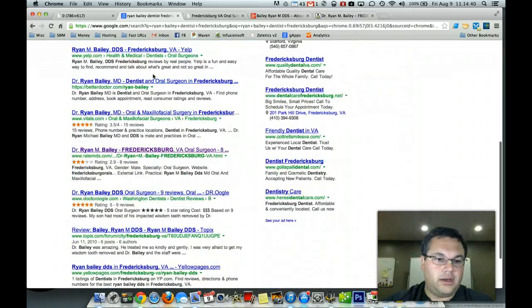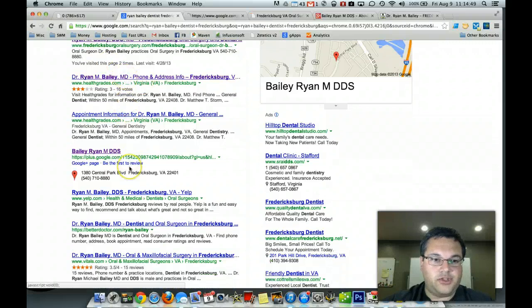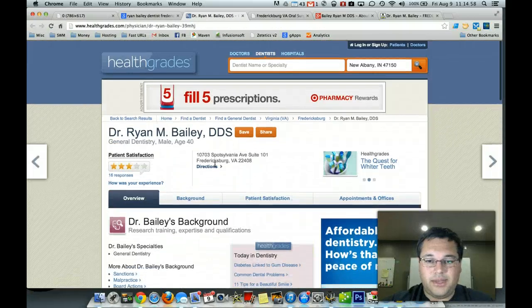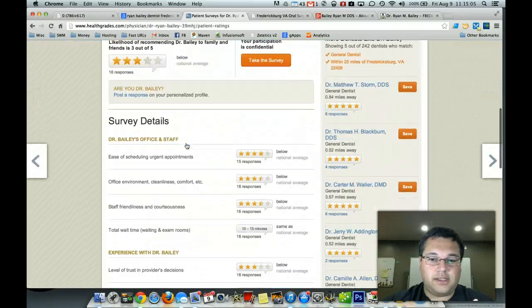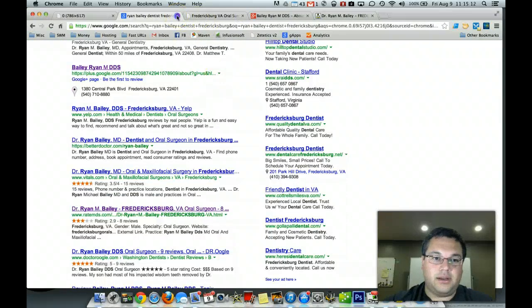I did a little bit of online reputation searches. Found a couple pieces of information with you — your current practice. Found you on Healthgrades, found you on Google, found you on Yelp, found you in a couple different places. I want to point out a couple things that I see here. I did find some negative stuff about you on the internet, which — everybody's got negative feedback. It's not necessarily out of the blue, but you want to make sure that you're paying attention to it and mitigating it as it comes.